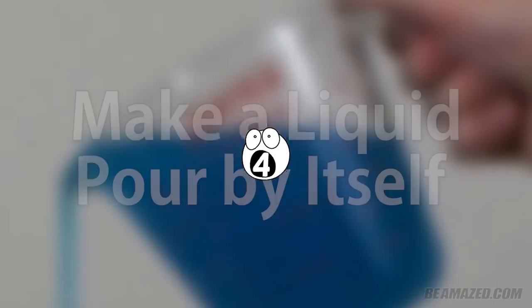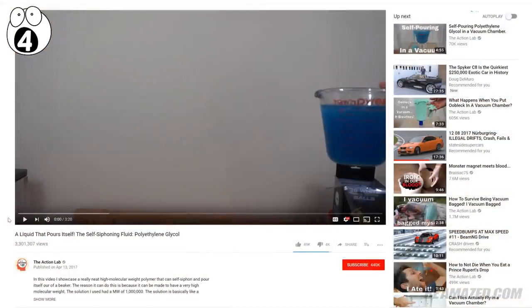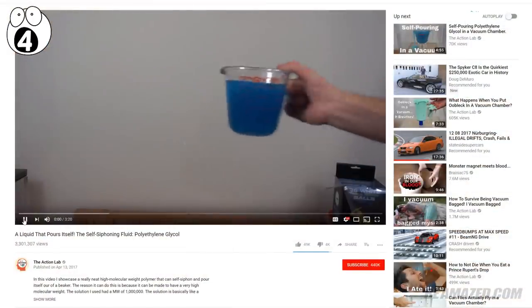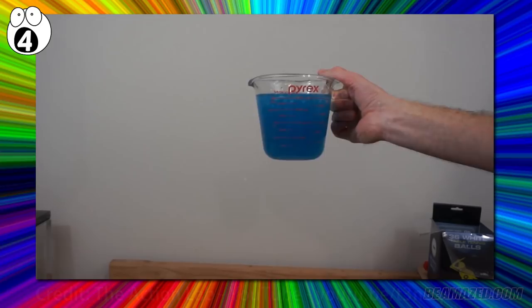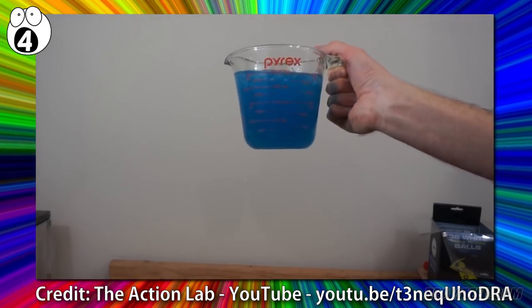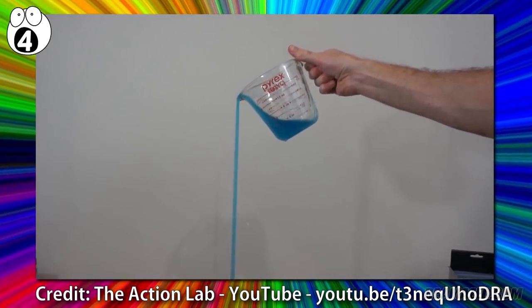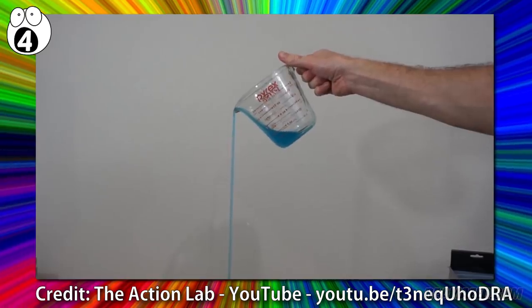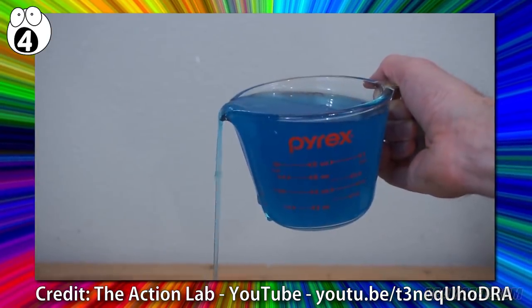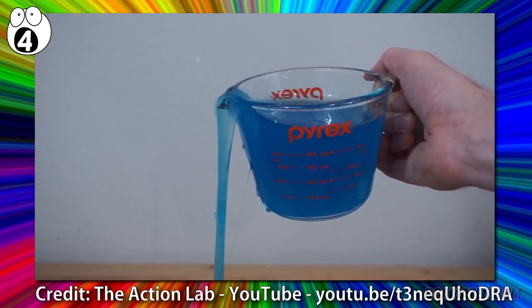Number 4: make a liquid pour by itself. If you find all the previous setups too bothersome, then try this very easy trick demonstrated by the Action Lab YouTube channel. All you need is an ample amount of polyethylene glycol, as well as a container for it. Tilt the holding container filled with it as demonstrated here. Do it in a way that a tiny amount of it flows downward. Now watch your audiences be amazed at how it seemingly defies gravity by flowing all the way downward with very little input.